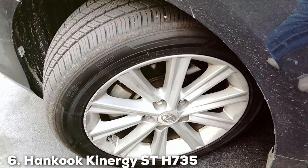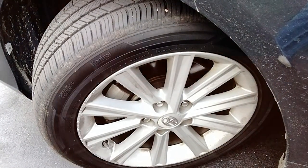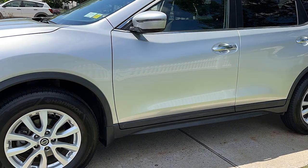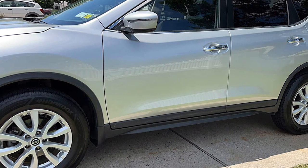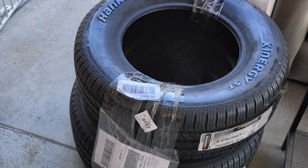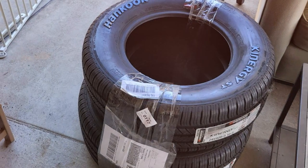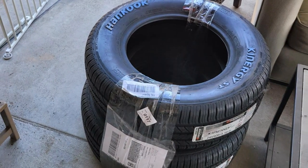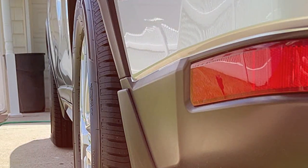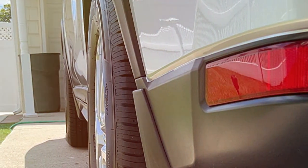At number 6, we have the Hankook Kinergy ST H735 Radial Tire 215/55R17 94H. Introducing the Hankook Kinergy ST H735, a shining example of Hankook's commitment to pushing the boundaries of tire technology. Sized at 215/55R17 94H, this radial tire is a perfect match for a wide spectrum of passenger vehicles, lending comfort, efficiency, and adaptability to all weather conditions in one premium package. The Kinergy ST H735 is not just a tire — it's a testament to Hankook's dedication to quality and innovation.